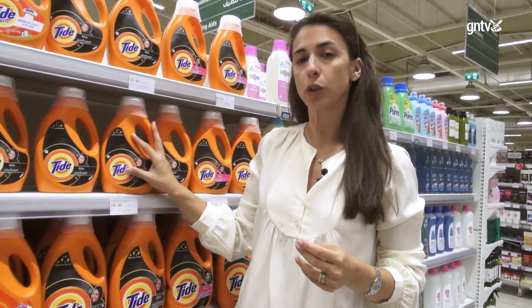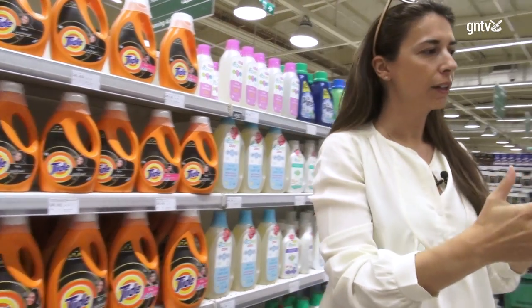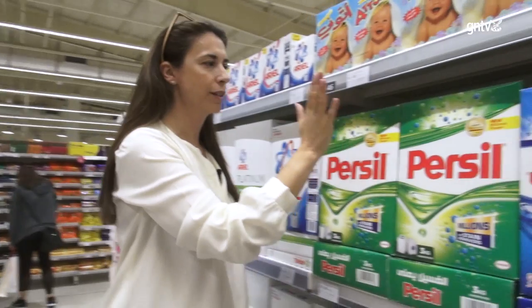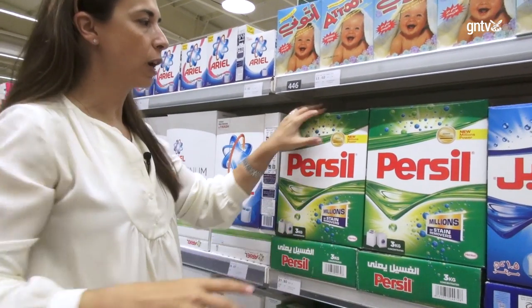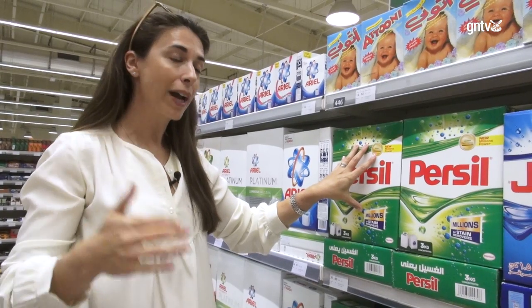We tend to go for liquid soaps, but liquid soaps are a fashion because definitely the best option would be to go with the old powder. It comes in a carton box, and carton is one thing that in the UAE is widely recycled.